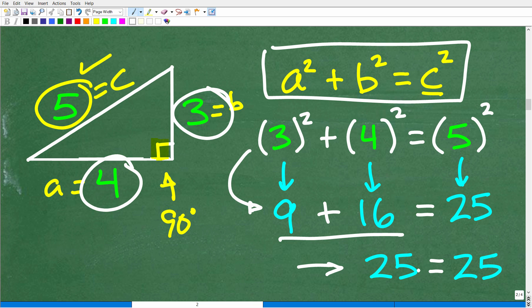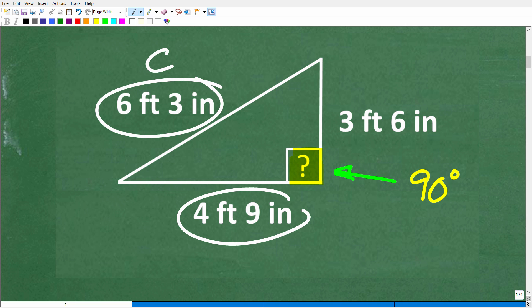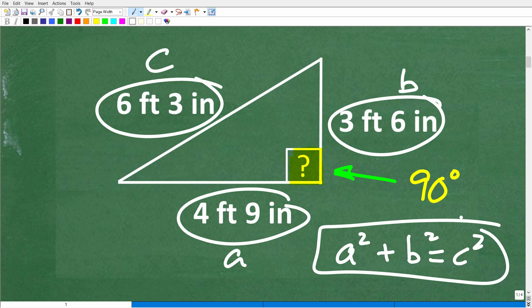Going back to our problem — this longest side looks to be C, and the other two would be A and B. So we can go A squared plus B squared equals C squared and plug in the respective values to see if they are equal. If they are, this is a right triangle. But there's an additional twist here because we are working with feet and inches, so we need to know how to convert units of measure.